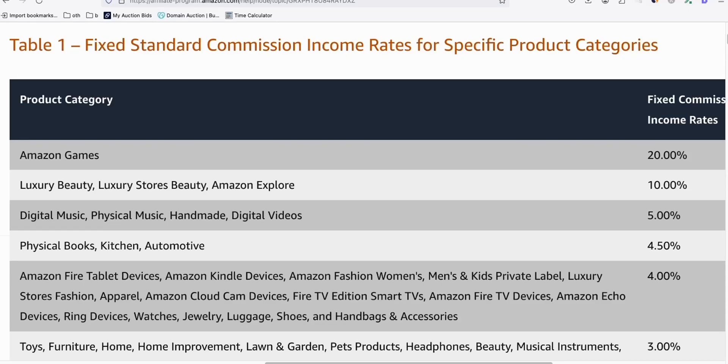Guys, look at this. There is this Amazon category that gives you 10% commission if you can sell items in this category. For example, Luxury Beauty.